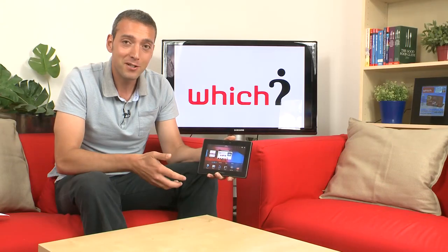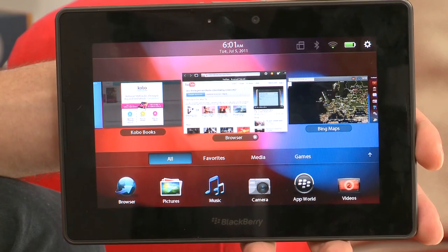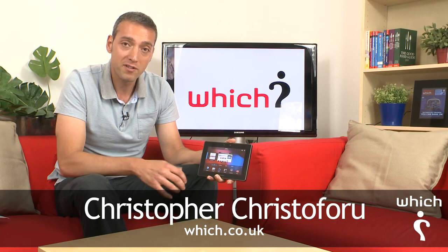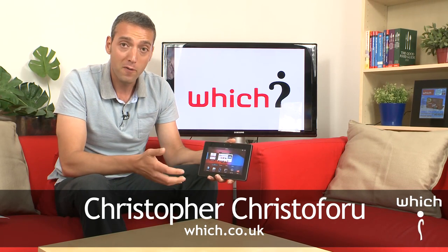This is the BlackBerry Playbook, a 7-inch tablet that competes with the Apple iPad and others in the hotly contested tablets market. The lab have just sent it back to us after their full and comprehensive testing, and we've got results and a full review on our website. But now we're going to talk about a few of the highlights.